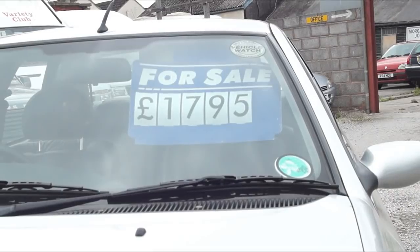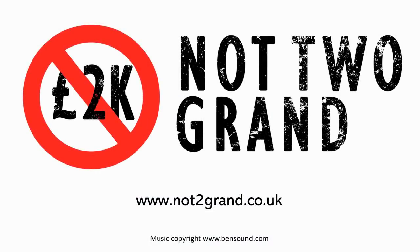This little shopping trip was proof that for not too much money, you can get a hell of a lot of car.